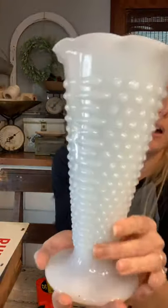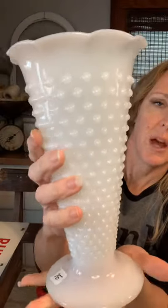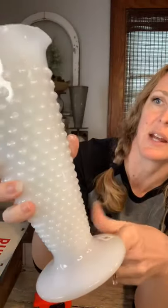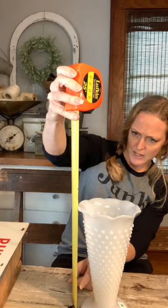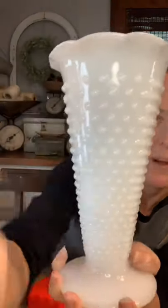So then we've got a hobnob vase here. I'm not really sure anything else about it because it is not marked and it does have some dust on it. You could repurpose this and just leave it as is — put a croquet ball or some kind of ball on it for display, or put your wooden spoons in it on your counter. It's about nine and a half inches tall and it is $15 on the hobnob vase.